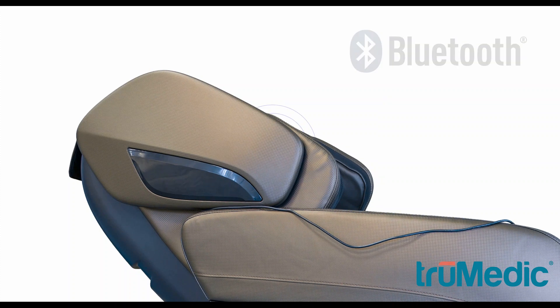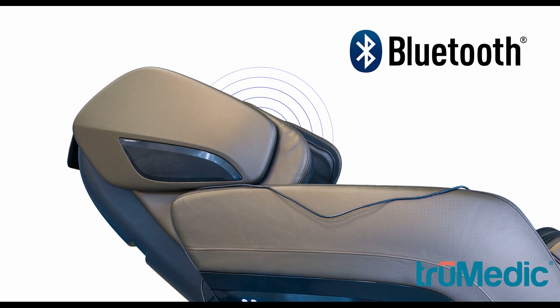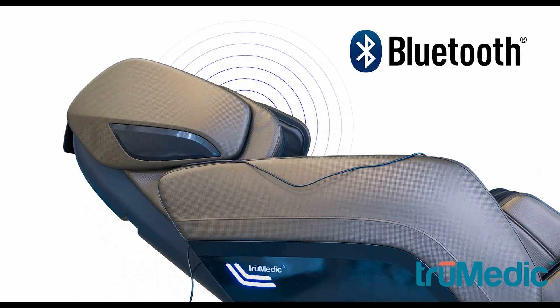The MC-2000 allows you to sync your device to the chair via Bluetooth so you can listen to your favorite tunes through the built-in speakers while benefiting from a full-body massage.